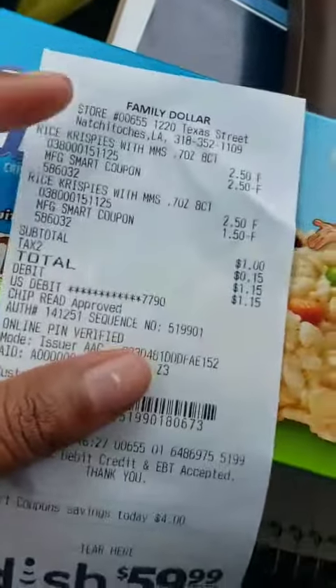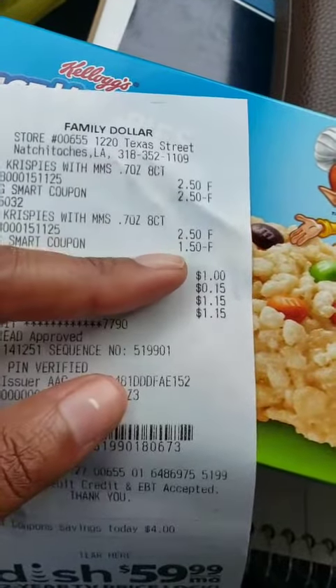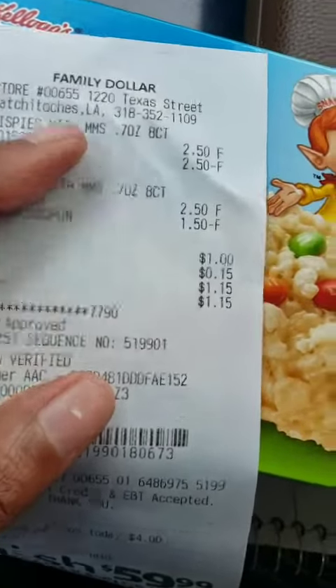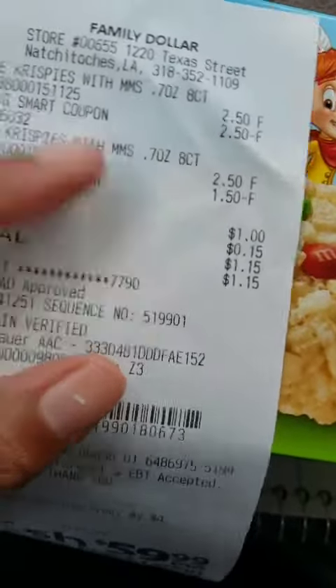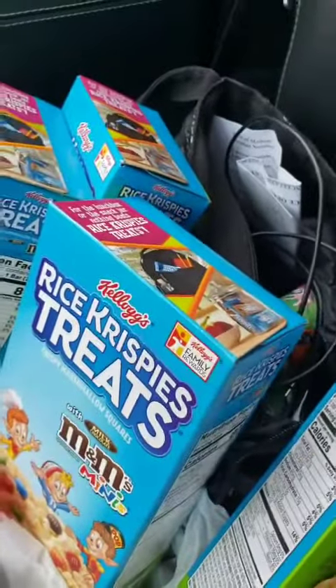Alright, so as you can see, you've got two of the Rice Krispie Treats — the eight-count for $2.50 each. $2.50 came off one and $1.50 came off the other, because of the $4 off coupon — the $2.50 and $1.50 together is $4.00. So $5 minus $4 is $1.00. Plus my tax was $0.15, so I paid $1.15 for both. And that's with tax — not bad, especially for something that's originally $2.50 each.